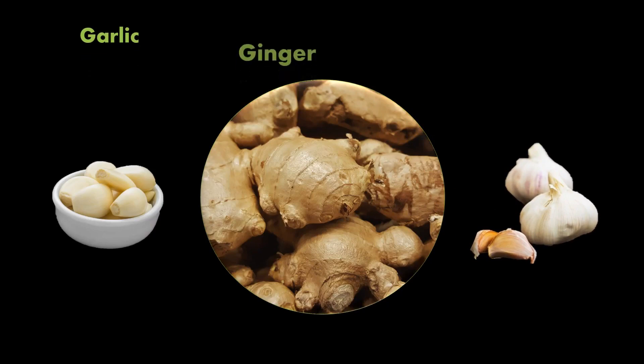Ginger may help to decrease inflammation, which can help reduce sore throat and other inflammatory illnesses. You can take ginger candy, add ginger while cooking, or drink ginger water as well as ginger tea.